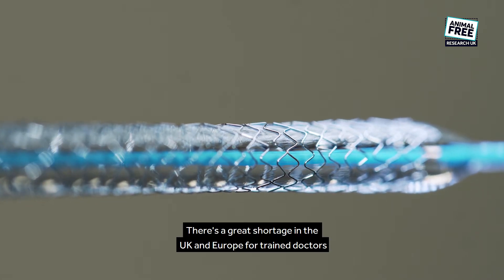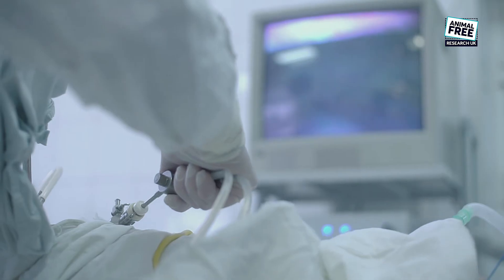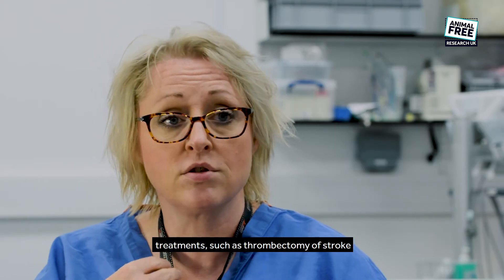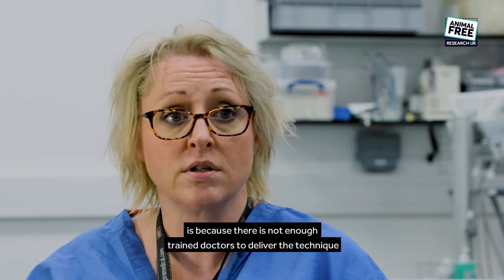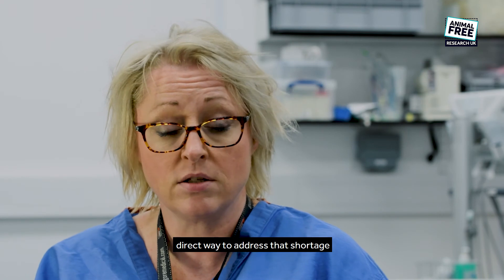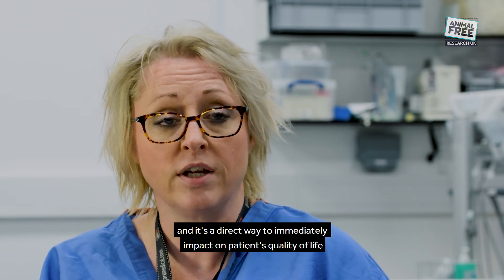There's a great shortage in the UK and in Europe for trained doctors conducting these really highly technically skilled techniques, and one of the reasons the public are not getting treatments such as thrombectomy for stroke is because there are not enough trained doctors to deliver the technique. Training and developing these models is a direct way to address that shortage and it's a direct way to immediately impact on patients' quality of life.